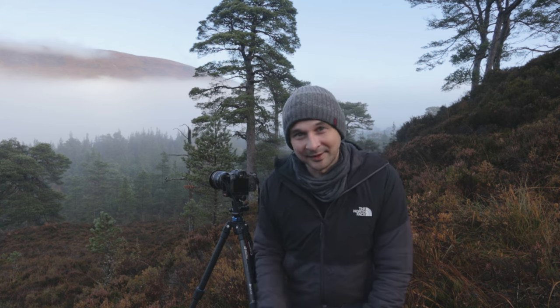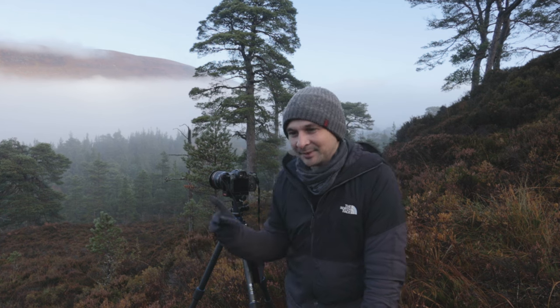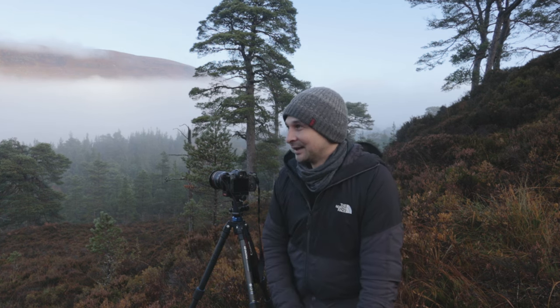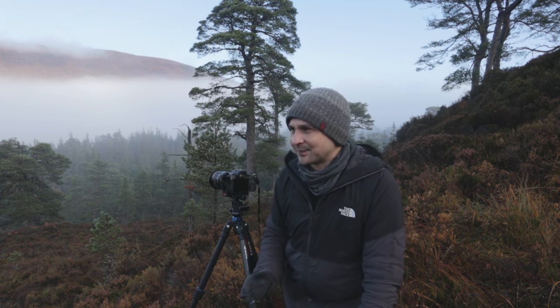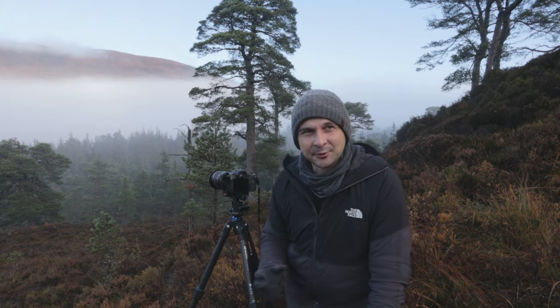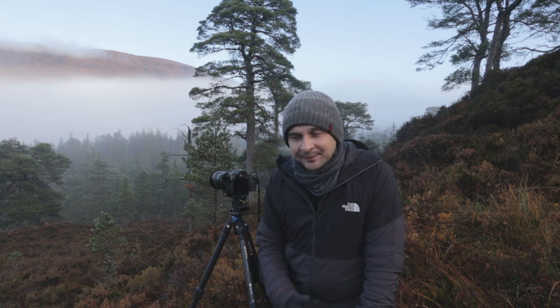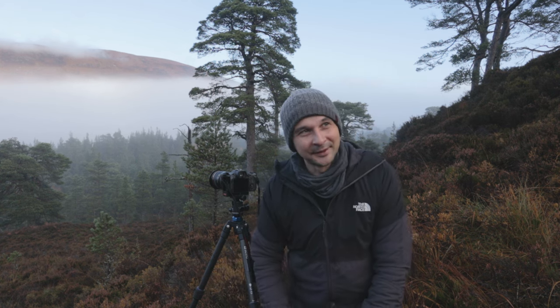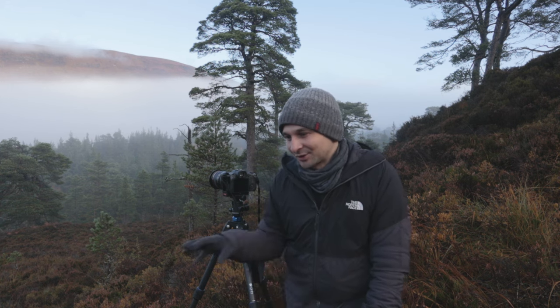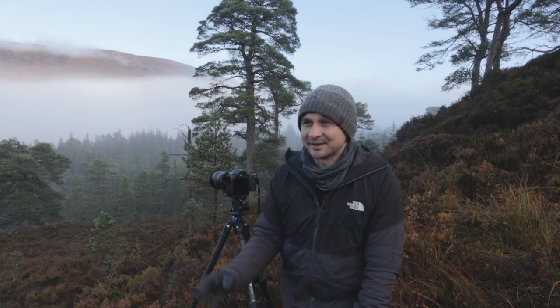I must admit, when I set off this morning and filmed that little intro video, I was a bit worried that this was going to turn into one of those videos where I'm running around in perfect conditions, not being able to find any photographs to take — because that was what it felt like when I arrived. On the drive down to the car park, I drove through these beautiful birch woods with thick mist and they were looking absolutely gorgeous. I did stop once or twice thinking I should really get out and take a photo, but I also knew I was running a bit late. It's that dilemma that many photographers will be familiar with — not sure whether to stop, get the camera out, and take a shot of something which might be average, when you're on your way to a specific location.